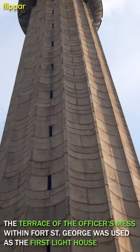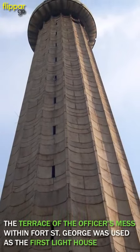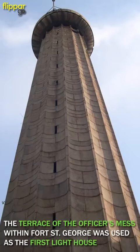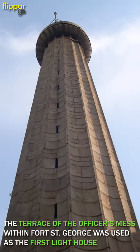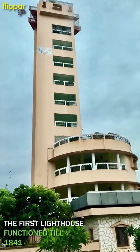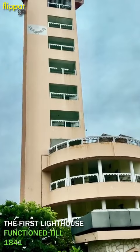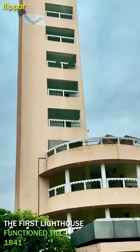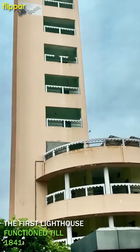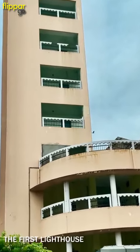After receiving requests from maritime officials, the British used the terrace of the officers' mess within Fort St. George as the first lighthouse. That building serves as a museum today. The light in that lighthouse was almost 100 feet above ground and, with the use of country mirrors, could be seen up to 25 miles from the Madras seashore. That first lighthouse functioned in 1841.